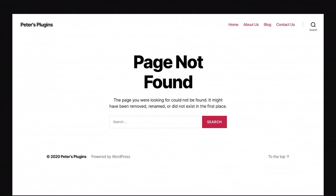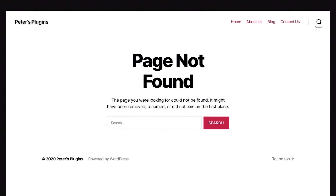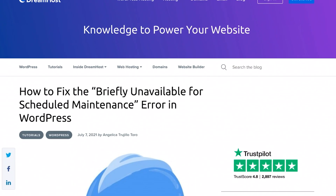Afterwards, we recommend reviewing your staging site to see if everything is functioning correctly. If you notice any errors after browsing the website, you'll need to troubleshoot the issue.